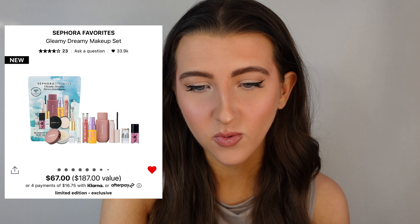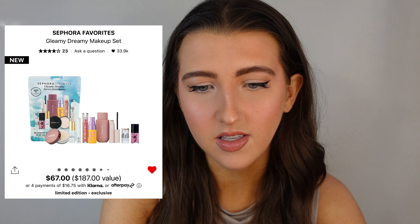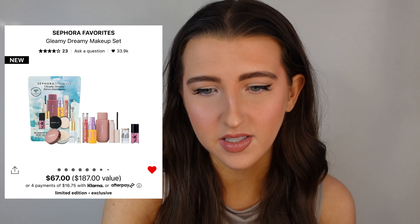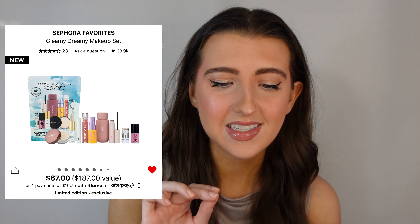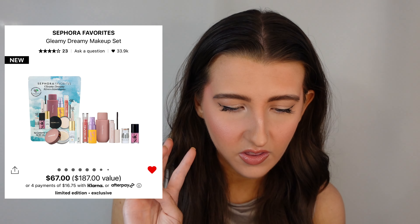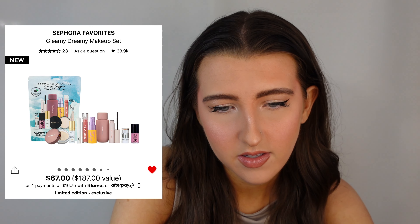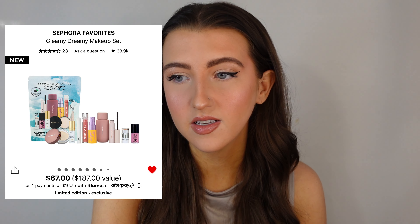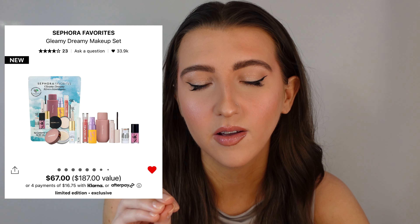Okay, we have two more kits. This one is actually sold out right now but they're always restocking. This is called the Sephora Favorites Gleamy Dreamy Makeup Set. It retails for $67 and it says it's a $187 value. I do think this is a great little kit — you get three full-size products. The first item is from Rare Beauty, their new hydrating body lotion. I love the fragrance mist and I haven't tried the body lotion but it's a mini size. I'd definitely love to try it — I love body lotion in the summertime.